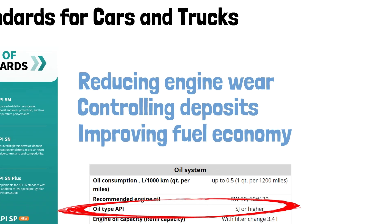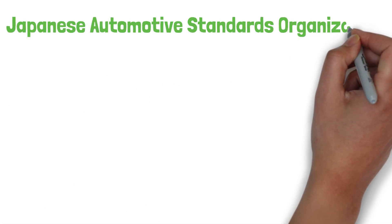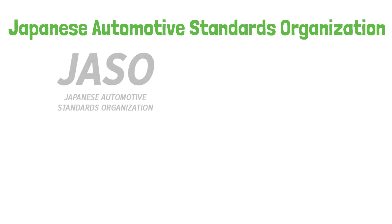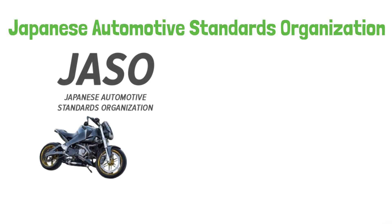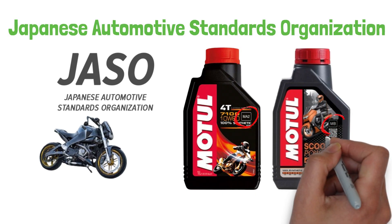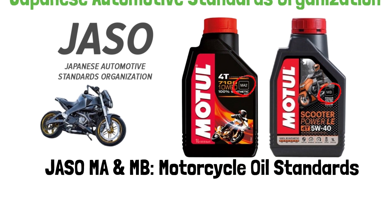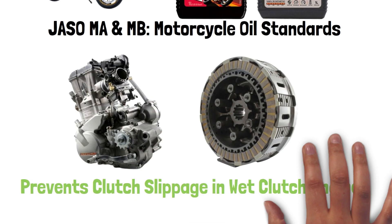And now we get to JASO — the Japanese Automotive Standards Organization. This testing regimen is tailored for motorcycles, with standards such as JASO MA and JASO MB. Such ratings ensure that the oil is suitable for motorcycle motors, especially wet clutches, and prevent problems like clutch slippage.